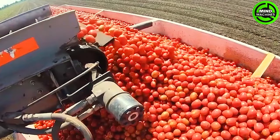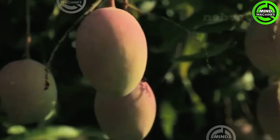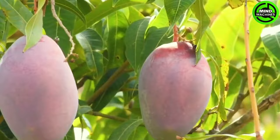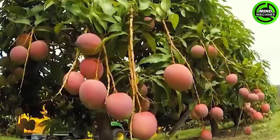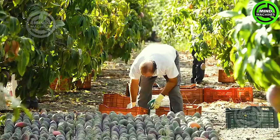Following harvesting, the tomatoes are transported to a packing facility or processing plant. In a more laid-back climate, mango harvests may kick off later in the summer, extending into early autumn. The meticulous hand-picking process is employed to guarantee that only ripe fruit is harvested.